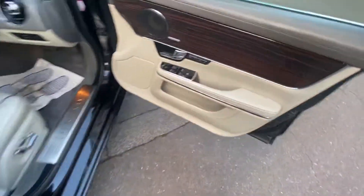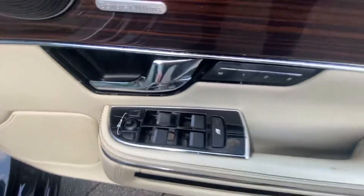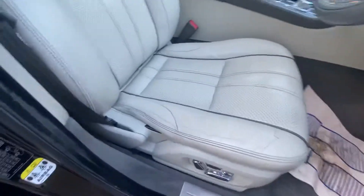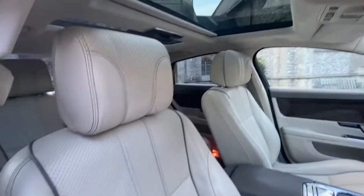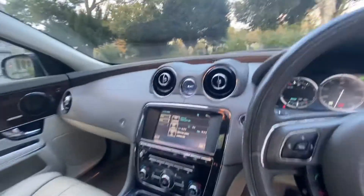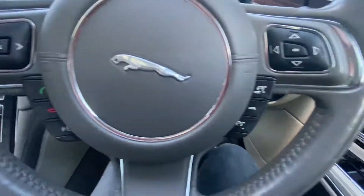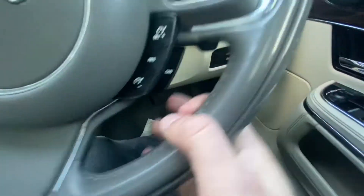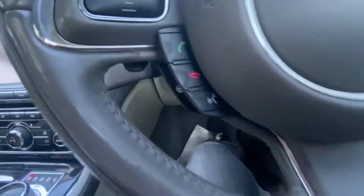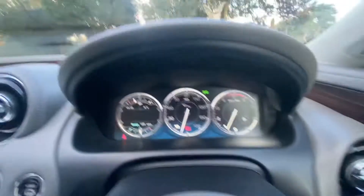Since the 2011 model, it's got the Bowers and Wilkins sound system, memory electric seats, electric windows, electric mirrors with blind spot, full beige perforated seats, double panoramic roof with grey tint, and wood effect inside. Multifunction steering including speed limiter, cruise control, mobile phone, steering wheel heating, and paddle shift.